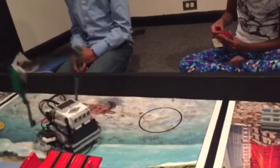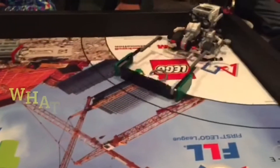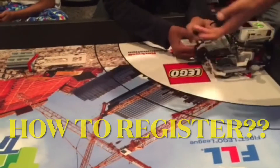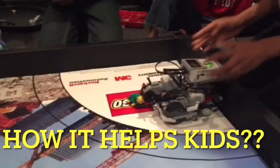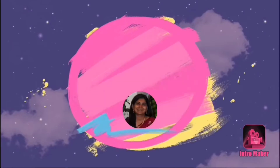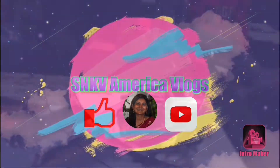Hi Friends! Welcome to SNKV America Vlogs. In this video, we have FLL Robotics. We have the age limit, the equipment, and the system. I'm Andru Bonnara. In this video, we have the FLL Robotics.